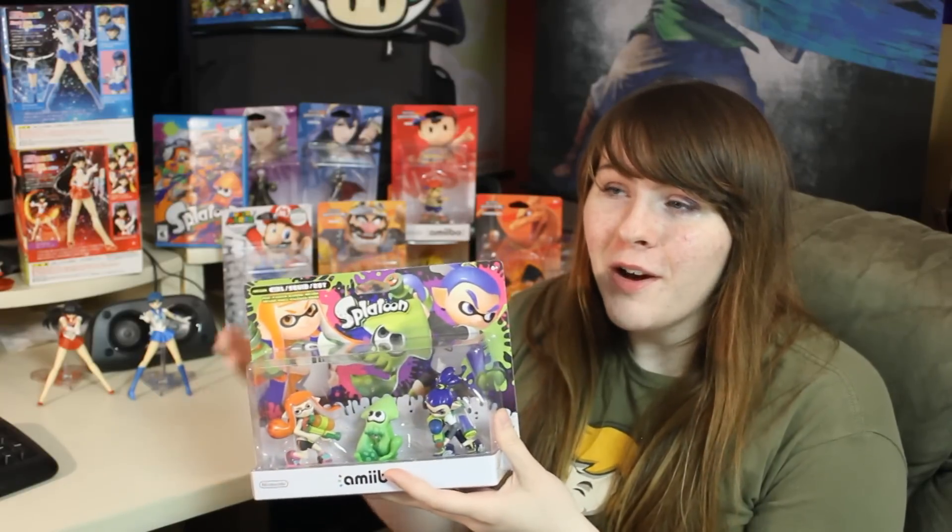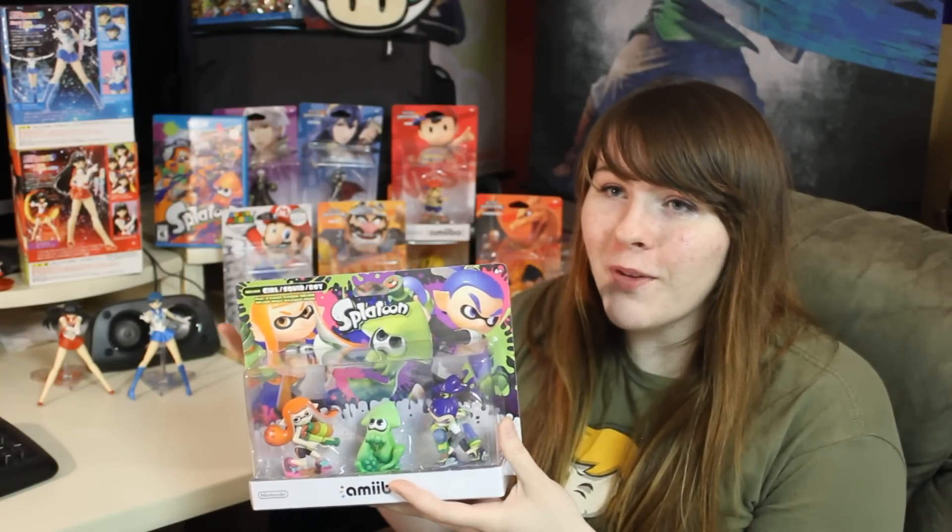The 24-hour store where I got my four at midnight was Meijer. I'm part of their mPerks reward system, which really works out. The Splatoon amiibo 3-pack was sent to me from GameStop originally, but I ended up returning it to the store and getting it at Meijer instead, because I had a $15 reward from mPerks. So I only paid $15 for my Splatoon set.